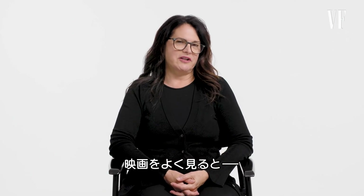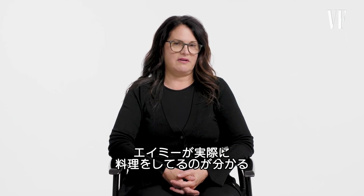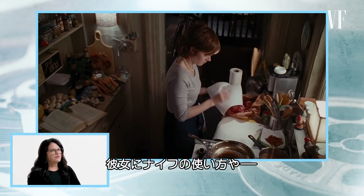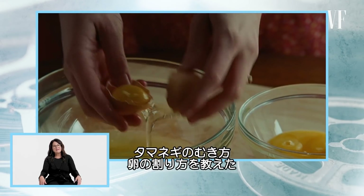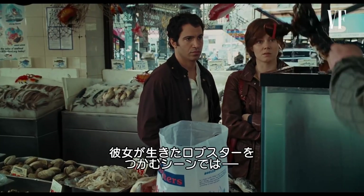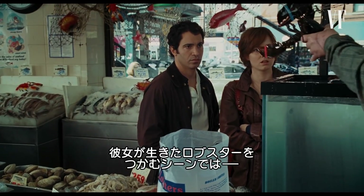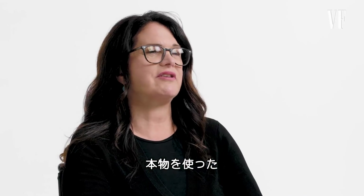If you watch the film closely, you'll realize that Amy Adams is actually doing most of the cooking. I would teach her some basic knife skills — chopping and peeling onions and cracking eggs — just to get her more comfortable in the kitchen. We had live lobsters because there was a scene where she had to actually pick up live lobsters. And yes, they were real live lobsters.